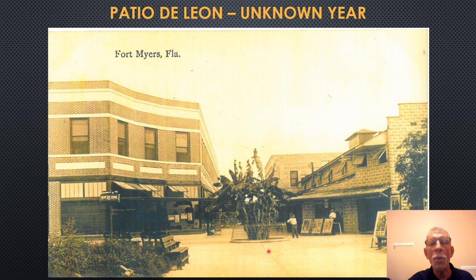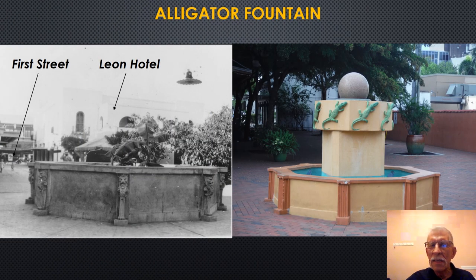The Patio de Leon was meant to be an open leisure area behind the Leon Hotel, featuring an alligator fountain, the Omar Theater, and several shops. All of the buildings were decorated in a Moroccan or Mediterranean style of architecture. These photographs show two views of the Alligator Fountain as it was years ago — the rear of the Leon Hotel, looking out onto First Street through the opening of the Patio de Leon. And this is the Alligator Fountain as it exists today. Back then, they had live alligators in the fountain.